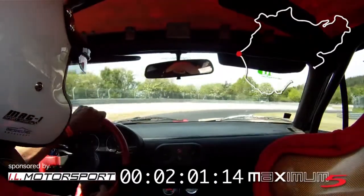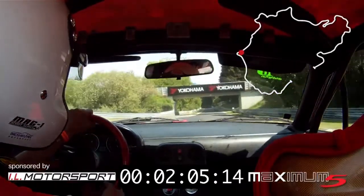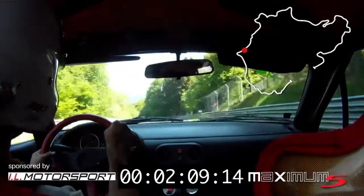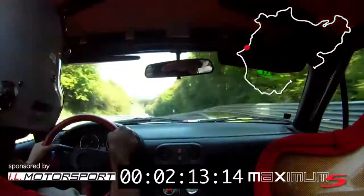Here we go to the Fuchsröhre, which leads into the Fuchsröhre. This is also a fast section. Normally you must carry around 230 to 235 km/h through the Fuchsröhre.